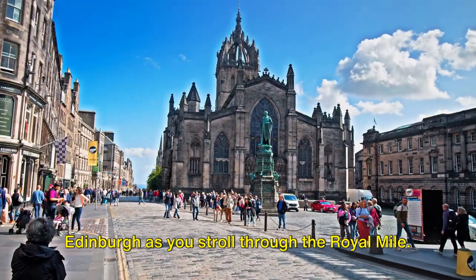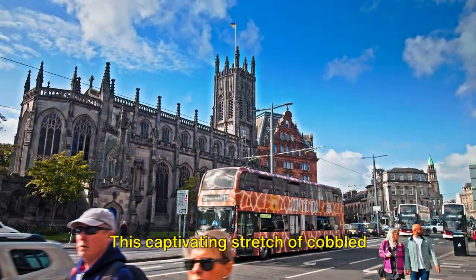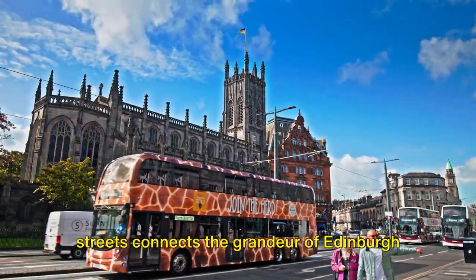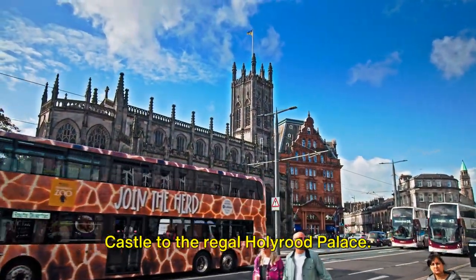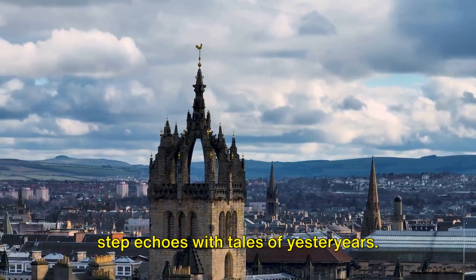Immerse yourself in the historic heart of Edinburgh as you stroll through the Royal Mile. This captivating stretch of cobbled streets connects the grandeur of Edinburgh Castle to the regal Holyrood Palace. It's a journey through time, where every step echoes with tales of yesteryears.